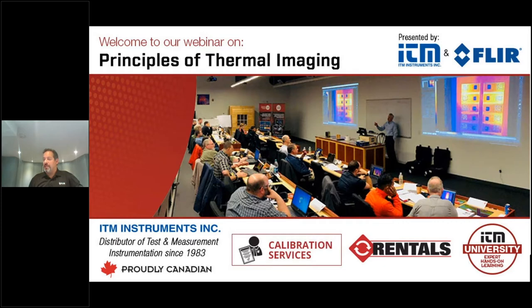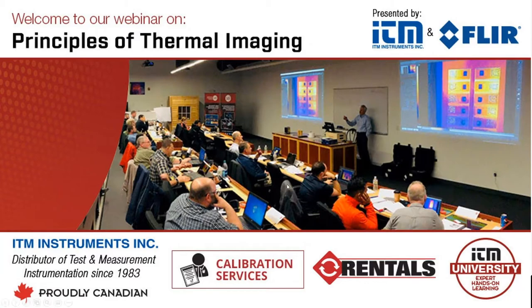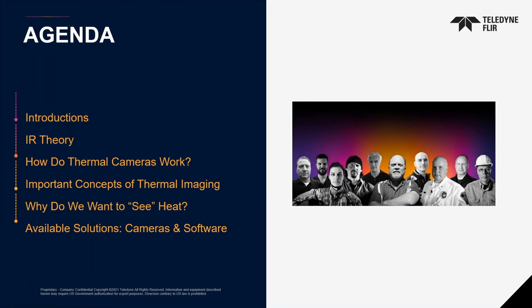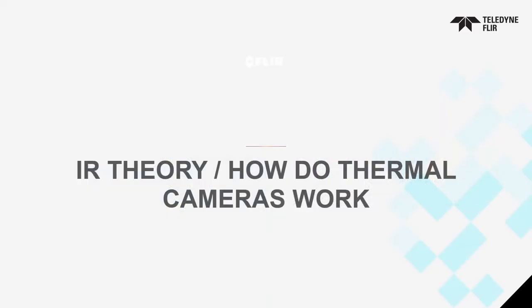Principles of thermal imaging — what does that mean? Let's look at the agenda. We're going to start with introductions — already done — then IR theory, how thermal cameras work, important concepts of thermal imaging, why do we want to see heat, and what solutions are offered between cameras and software. So, how do thermal cameras work? The IR theory: infrared is electromagnetic radiation with wavelengths longer than the visible light we normally see.